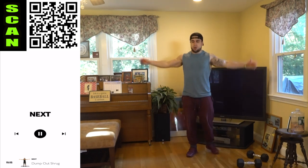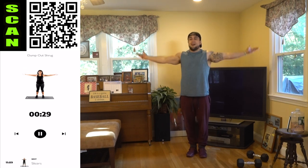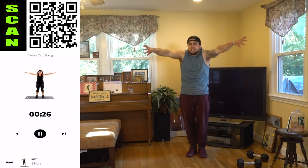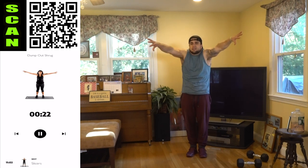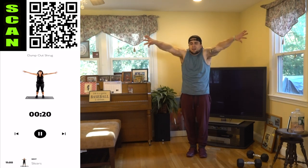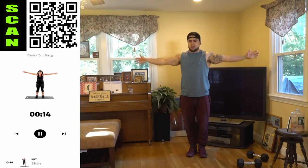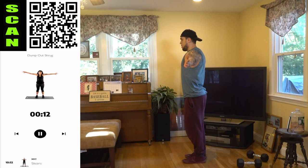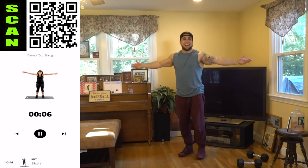Two, one, rest — shake it out. We're going to dump out shrug now. Pretend you're dumping out a bucket, and again that shrugging motion as you move — when you're coming forward you're shrugging those shoulders. Pretend you're literally dumping out a bucket and as you do that you're switching the hands down, and that's when you're getting that shrugging sensation in those traps. Keeping the arms up, constant tension — let's get it.